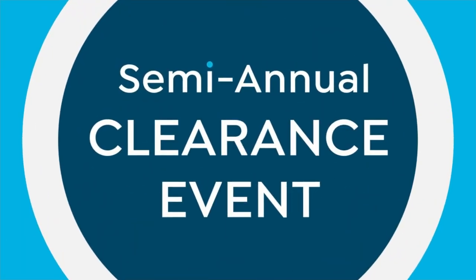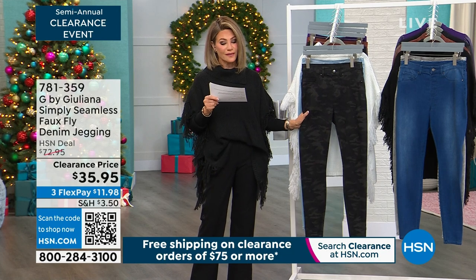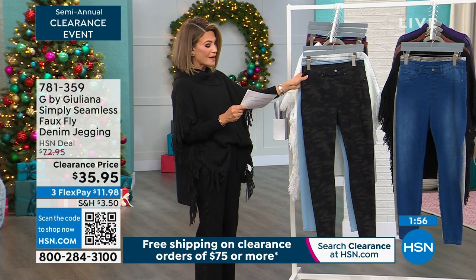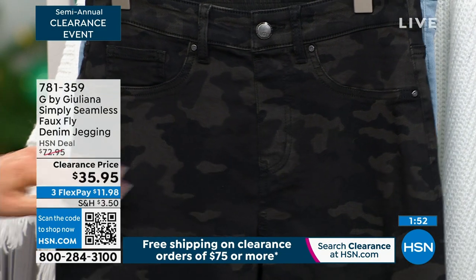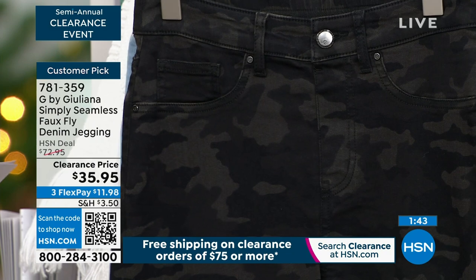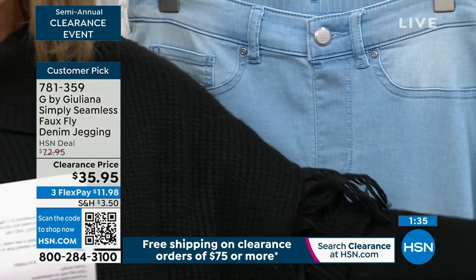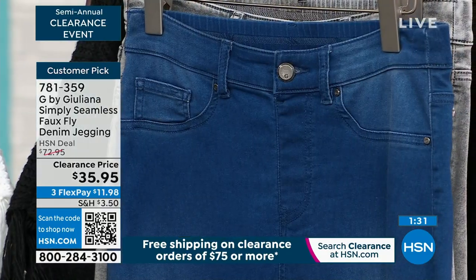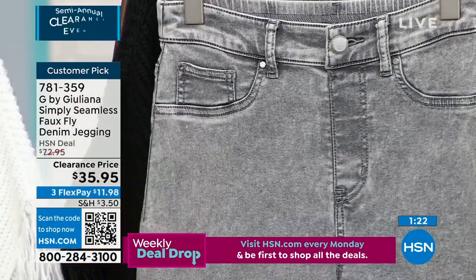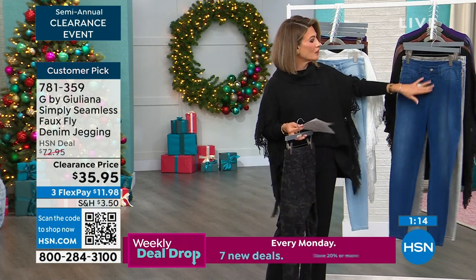Now let's talk about these beautiful faux fly denim jeggings — gorgeous for $35.95. We took $37 off — that's over 50% off. Here are the colors: black camo, vintage light wash, medium wash, and gray acid wash. It's a faux front but you do have a functioning button, with great elastic in the back. Available in petite 26-inch inseam and average 29-inch inseam. This is a woven stretch pull-on jegging — just step into these like your favorite leggings and go.